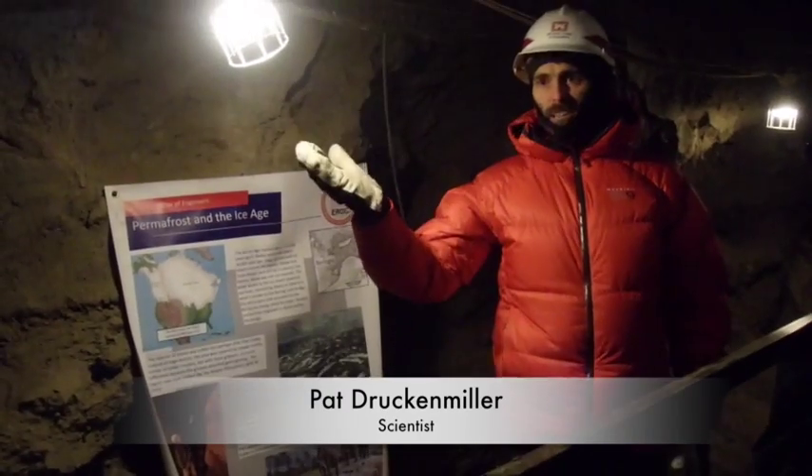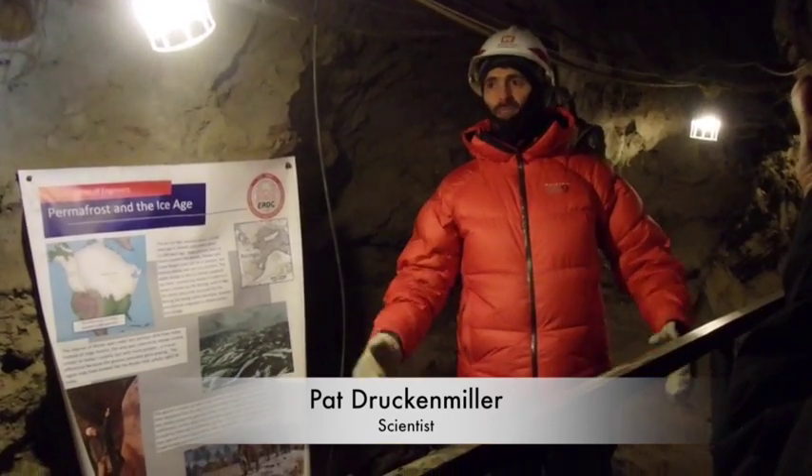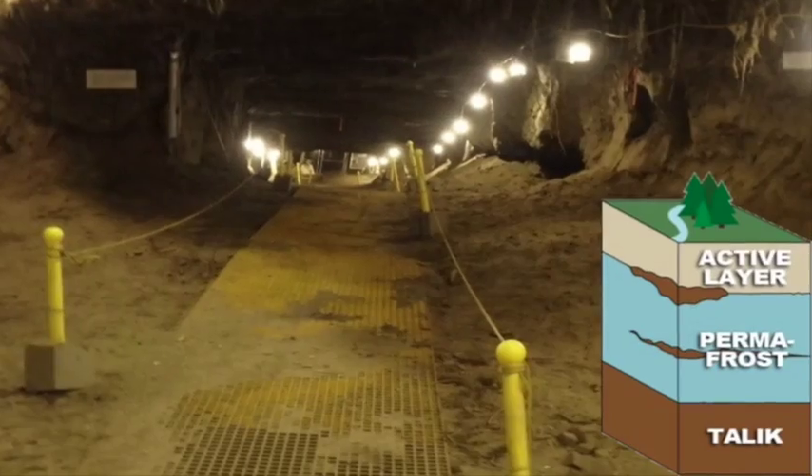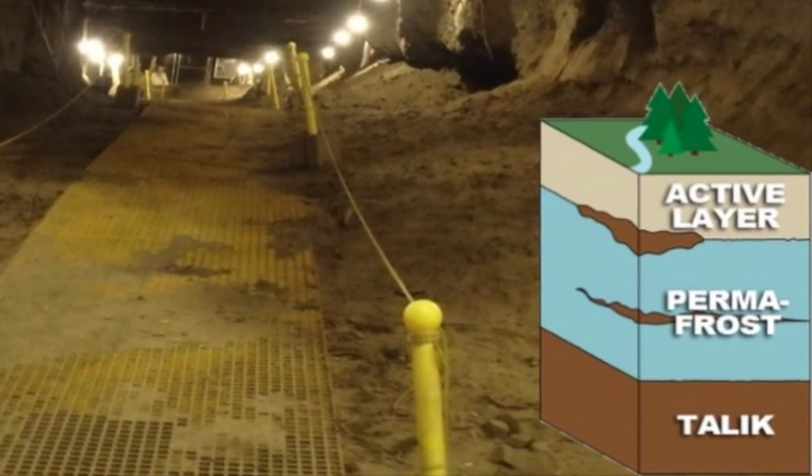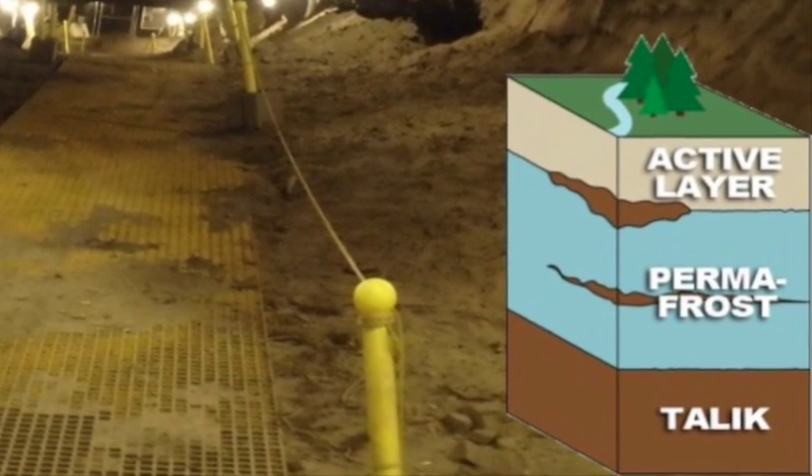I haven't really talked yet about permafrost. This is a permafrost tunnel. So what is permafrost? What's the simple definition? Permafrost is a permanently frozen layer of ground. It is located just below the active layer in which current plants grow.